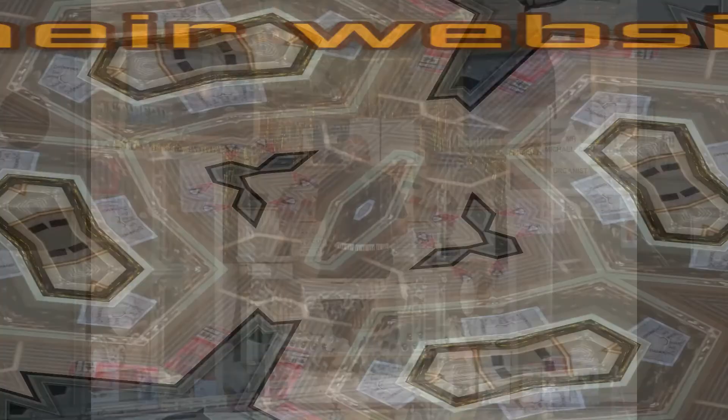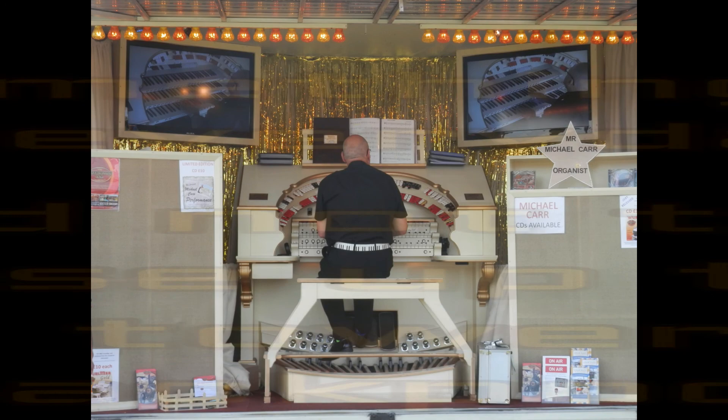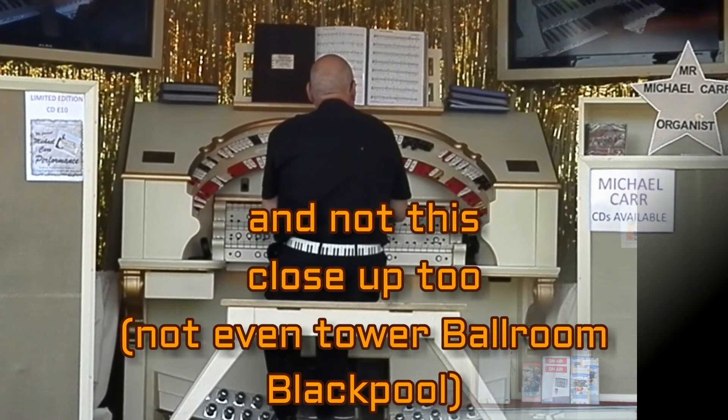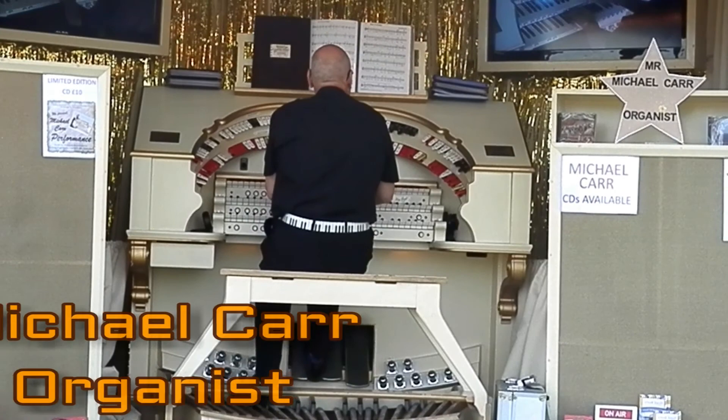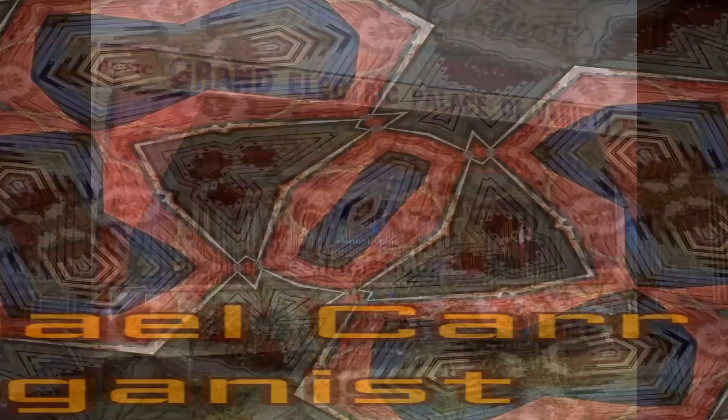You can find out more about that organ by visiting the website www.victoryontour.com. This was something I wasn't expecting to see — a Wurlitzer organ at the Great Dorset Steam Fair. That was Michael Carr at the Worcestershire Organs. Not every day you can get that close to one. I believe he also plays at Blackpool Tower Ballroom.